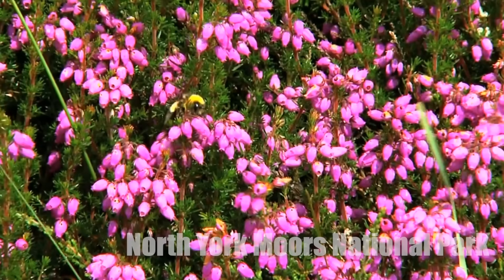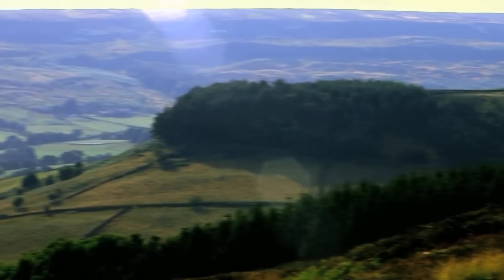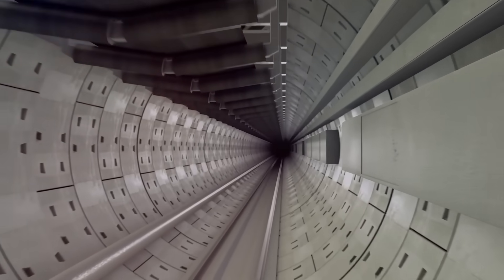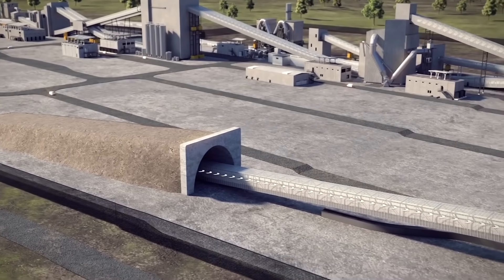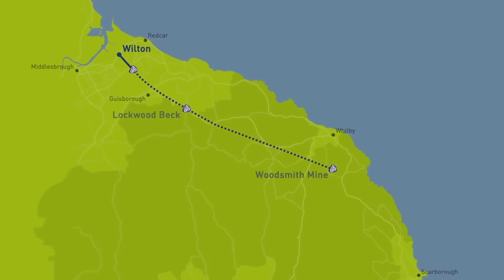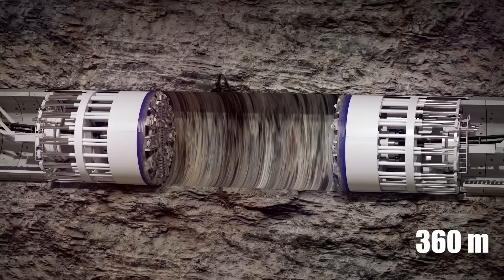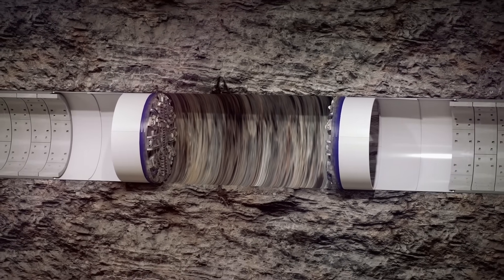This mine is actually located in North York Moors National Park, which means nature preservation and even the landscape view could not be interrupted. So the Woodsmith Mine is literally invisible. More intriguingly, the mineral is transported to the Materials Handling Facility in Wilton, which is part of the Teesside area around the River Tees, about 37 kilometers away, via a tunnel that is 360 meters below ground and features a conveyor belt dubbed the longest in the world.